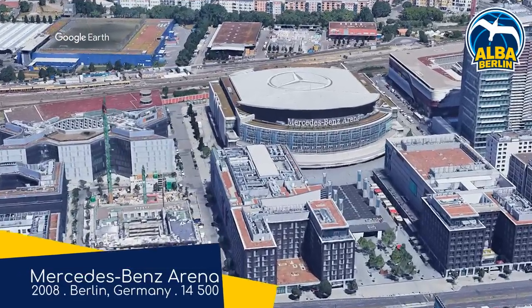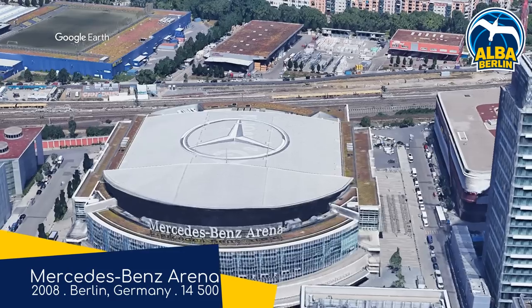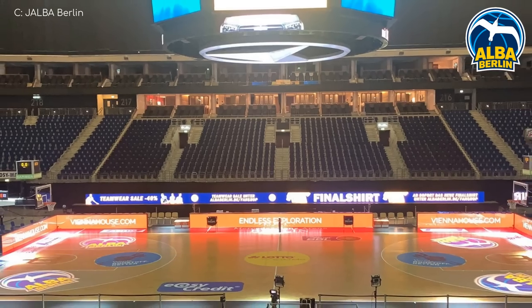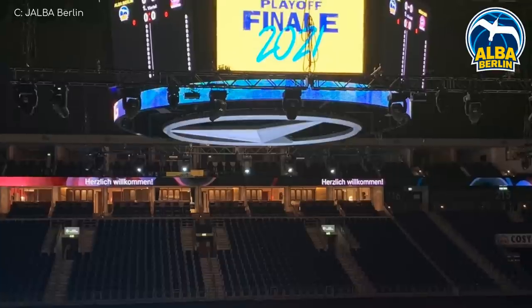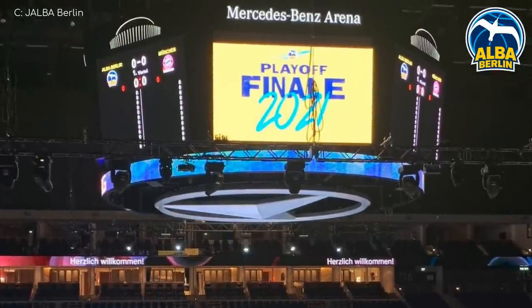Mercedes-Benz Arena. As you enter this venue, you're greeted by a huge glass façade, which is always a good thing — unless you're a bird of course. Fittingly, given its name, there's an emphasis on luxury here, with plenty of premium seating, as well as this pretty big octagonal video board.